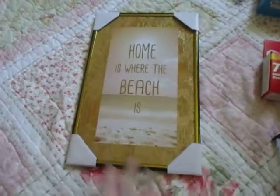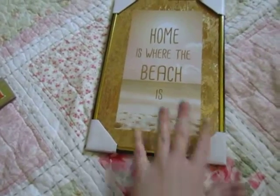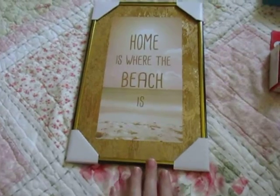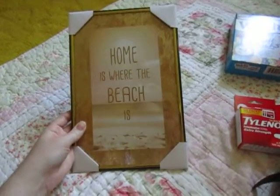And then I picked up this sign. I don't know if I'm going to go with a beach theme in one of our bathrooms and set this in there, or I'm going to save it for next year for summer. But it just says 'Home is where the beach is' and I thought it was really pretty.